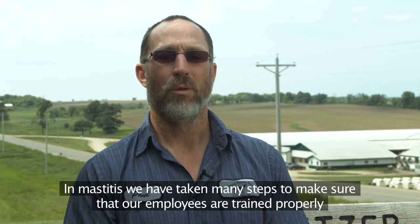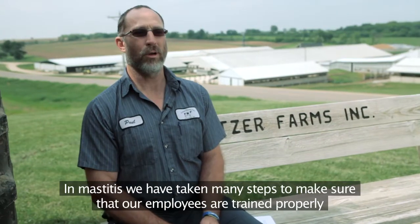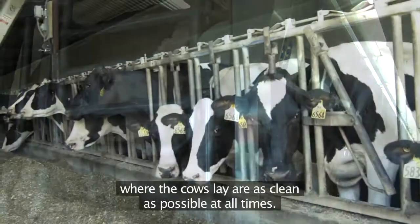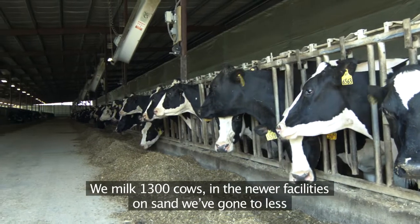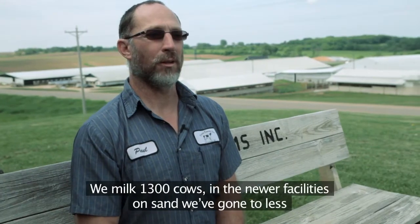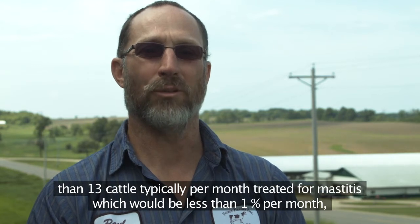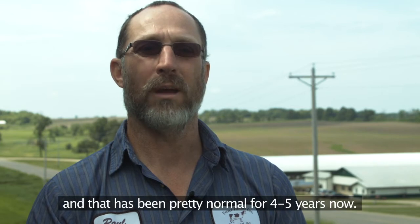For mastitis, we've taken many steps to make sure that our employees are trained properly in the proper procedure for prepping cows for milking, and also making sure that the areas where cows lay are as clean as possible at all times. We milk 1,300 cows. In the newer facilities on sand, we've gone to fewer than 13 cattle typically per month treated for mastitis, which is less than 1%. That's been pretty normal for four to five years now.